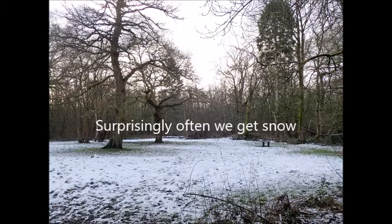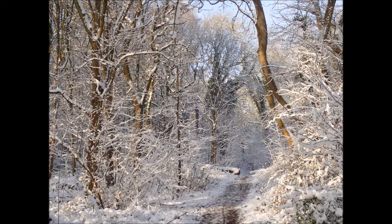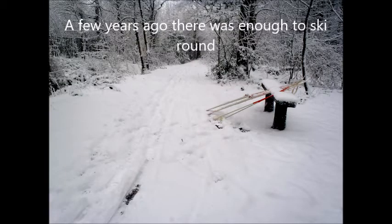Surprisingly, you often get at least one or two days of snow in the woods around here. And when we get snow there, the woods turn into a magical place. A few years ago, there was even enough snow to ski around the woods.